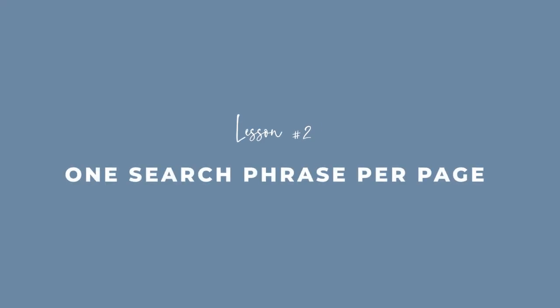Lesson number two: it's one search phrase per page on your website. This is about simplifying things as much as humanly possible. We all like to overcomplicate things, but Google likes things to be really simple. Every page on your website is going to be optimized to a different search term. Your homepage might be optimized to 'florist, your city.' Then your weddings page would be optimized to 'wedding flowers, your city.' If you do daily flower deliveries, it might be optimized to 'flower deliveries, your city.' One search phrase per page.